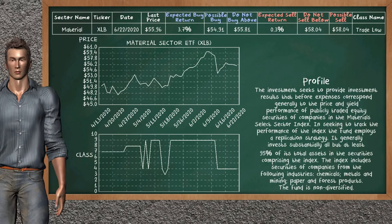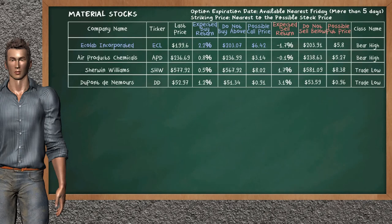Material Sector ETF belongs to the trade low class today; our analysis does not list it as a suggestion to buy or sell. Let's look at the stocks table of the material sector. There is a strong opportunity to buy Ecolab Incorporated — it has an expected buy return of 2.2%. You may buy it at a maximum price of $203.07; for call option, a possible call price is at $6.42. Our analysis does not list the top opportunity to sell.